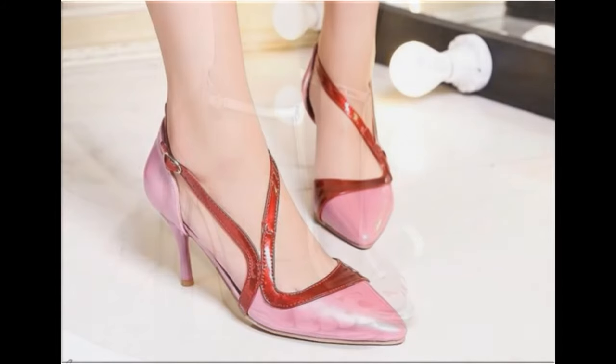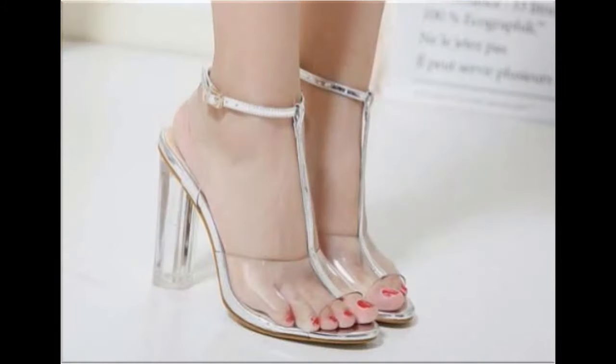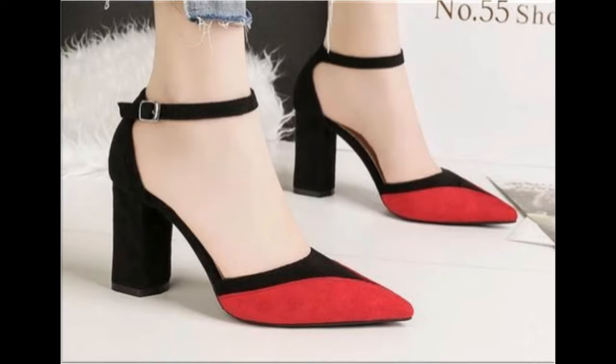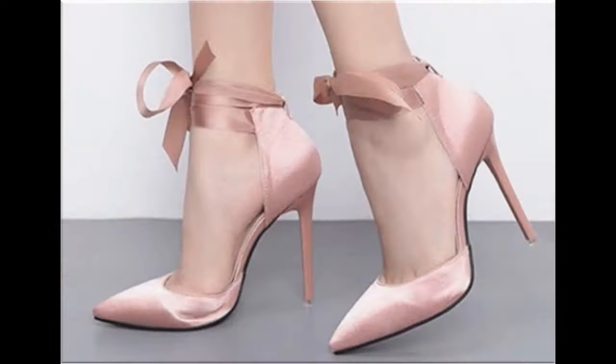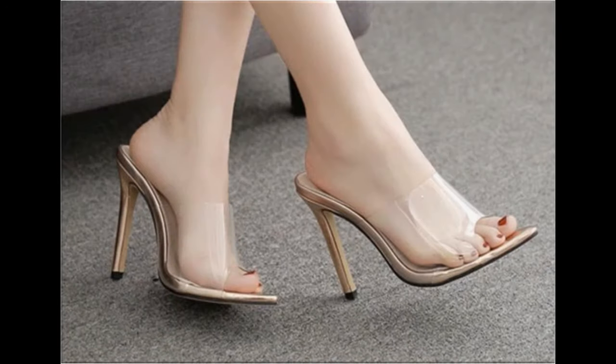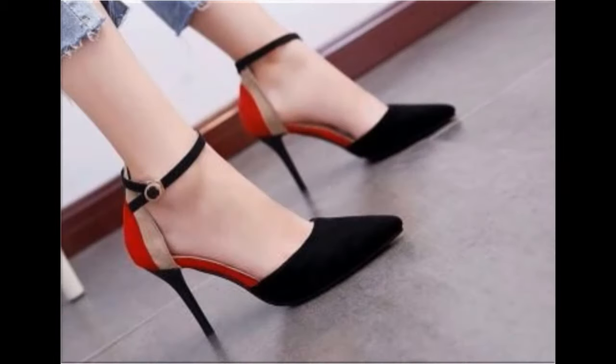Assalamu Alaikum viewers, welcome to my channel. I hope you are all well and doing great. Here I am sharing transparent, printed, plain, embroidered, and different beautiful footwear best for spring season. Closed and open, all types of beautiful shoes and sandals — fashion for all by Rahat is one of the best fashion channels for beautiful footwears and dress designing ideas.